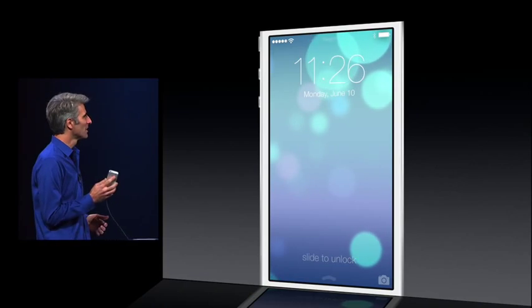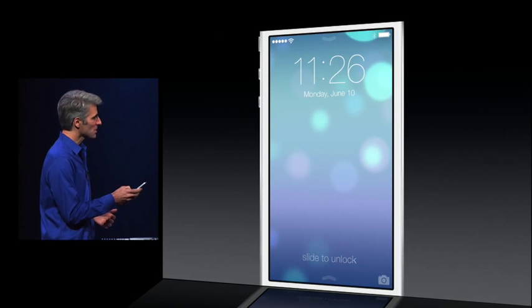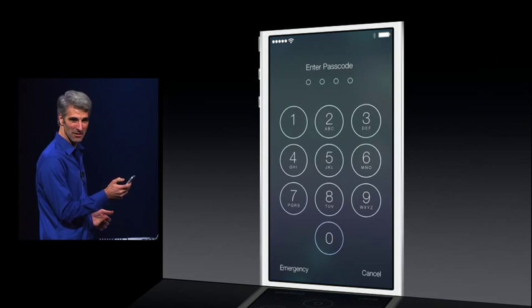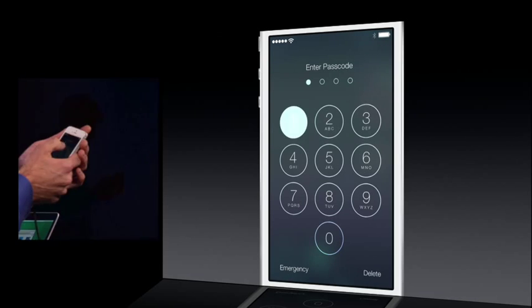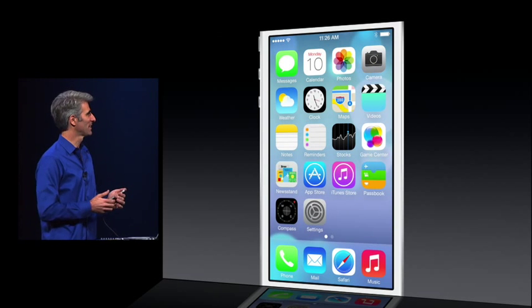So let's take our first live look at iOS 7. Here it is. You can see how the device actually responds to the motion in my hand. Just slide out the lock screen — you see how it slides in? I want you all to look away for a moment while I type in my passcode. Okay, you can look again. Don't tell anyone about that.